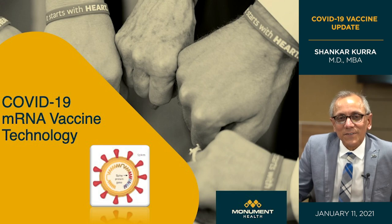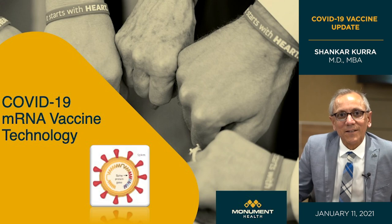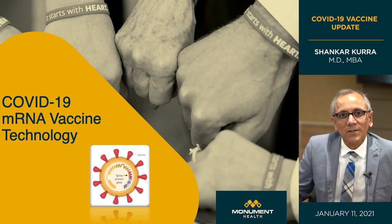Inside that sphere is a spiral coil, which is the genetic material of this virus. Within that, there's a small portion colored red, and that small portion is what is used in this vaccine technology to create good immune protection.